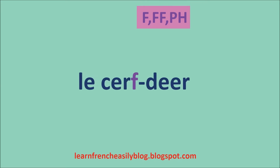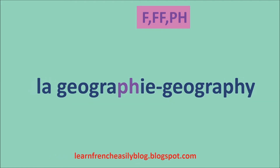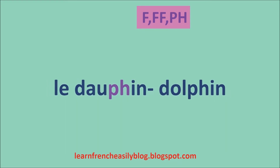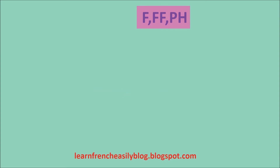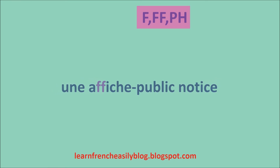Le surf. Autrefois. La géographie. Le dauphin. La face. Chauffer. Une affiche.